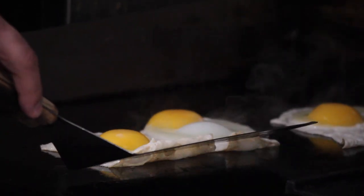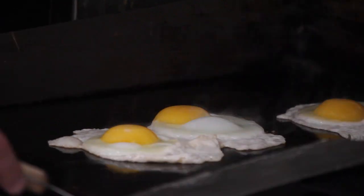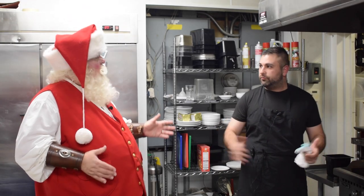The one thing that I learned is let the food talk to you. If it's sticking, it's not ready. The second that it doesn't stick and you're able to slide your spatula underneath the egg, it's ready to be flipped.